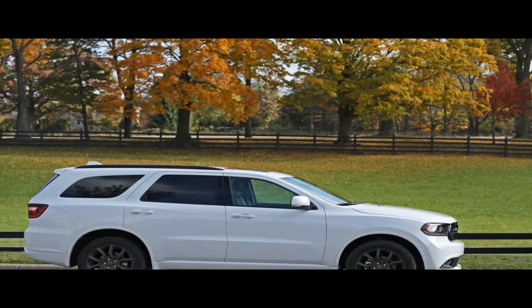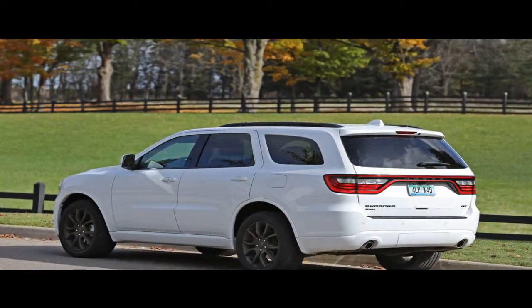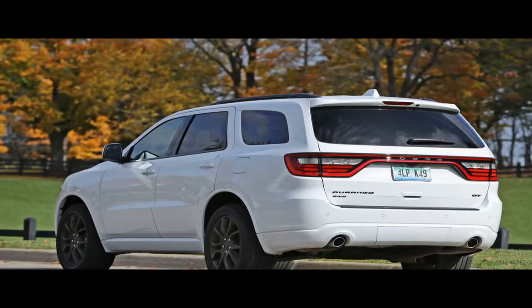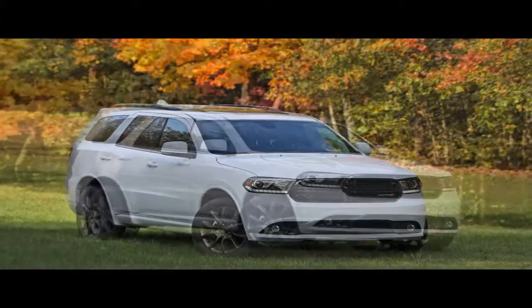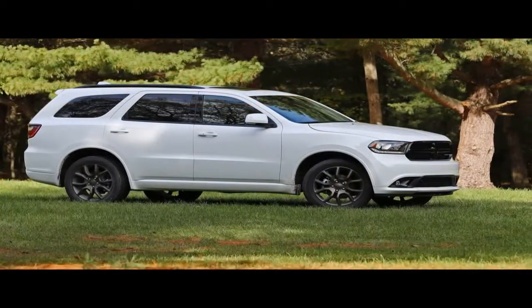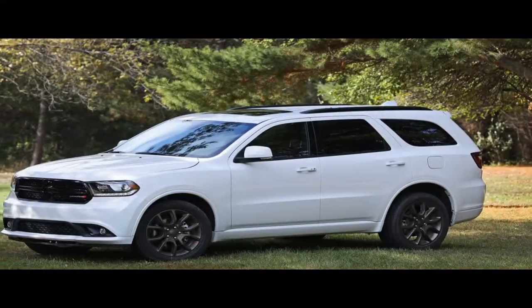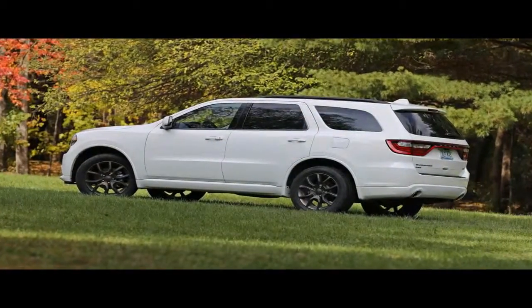But it's not all about burnouts and hot laps at Dodge, as a few more middle-of-the-road offerings like the Durango 3-row crossover still exist to hold out the mainstream end of that slogan. That's not to discredit the Durango, which offers more thrills than many of its competitors, especially when equipped with the rip-roaring Hemi V8 engine. Not all three-row crossover shoppers need or want 360 horsepower, though, and a majority of Durangos sold are the more sensible V6 version.